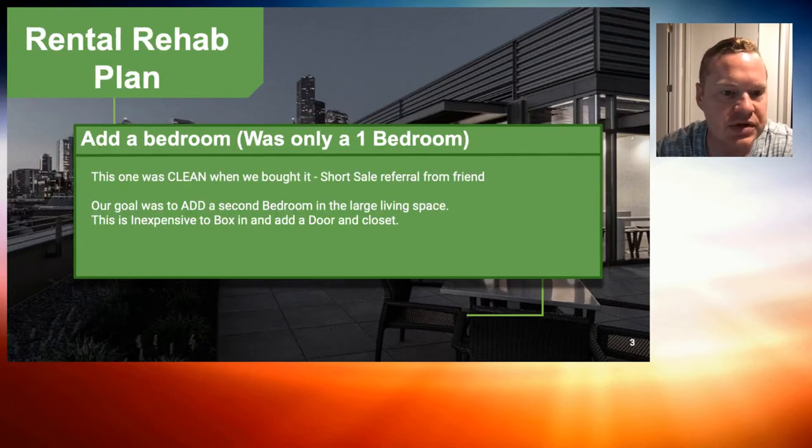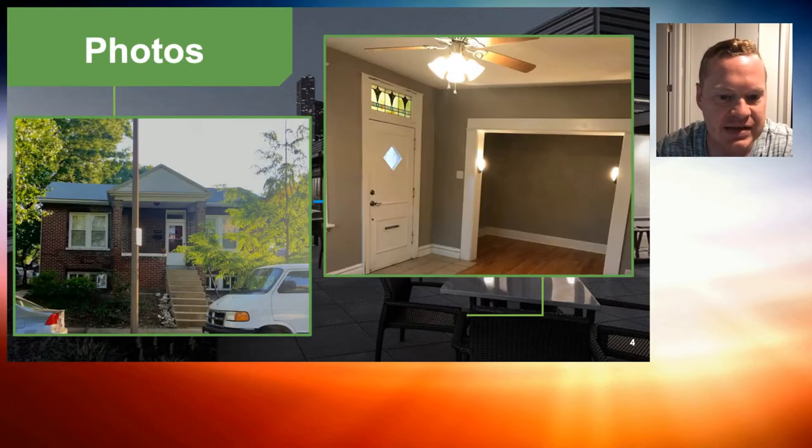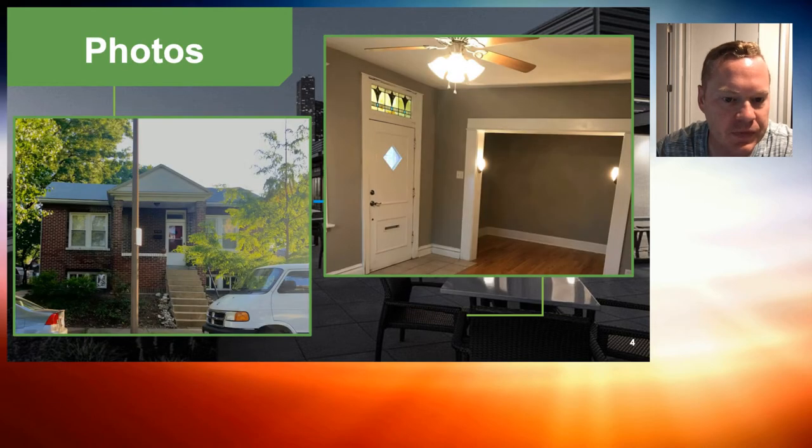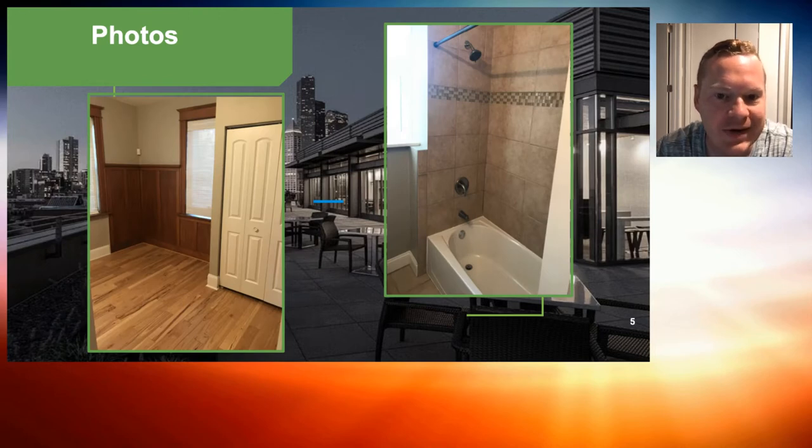So that was our rehab plan in a $7,000 budget. We don't have many before photos because it's not easy to contrast. What happened is this is a hallway now — that is the new wall we added and we put a door right here into the bedroom. In that new bedroom we added a closet, and you're looking at the window on the front of the house.